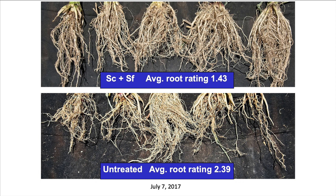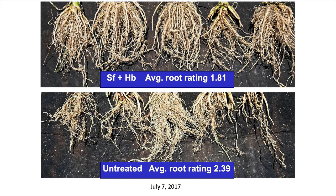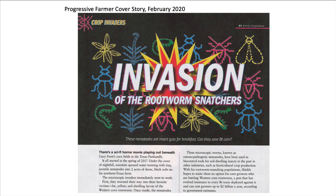Here are some root pictures from July of 2017, only three months after we put the nematodes out. We were shocked to see these numbers because we didn't expect any differences. The carpocapsae and feltii treatment had an average root rating on the Iowa scale of 1.43, whereas the untreated had 2.39 — meaning 2.39 nodes of roots had been chewed off. The feltii and bacteriophora plots had an average root rating of 1.81. Work done since 2017, especially at Cornell, has shown these nematodes provide about one node of root protection to corn.